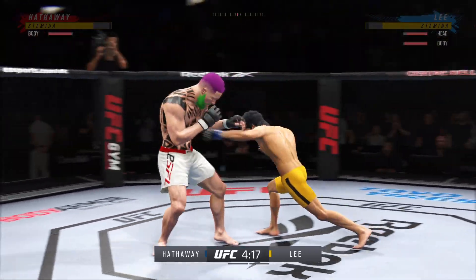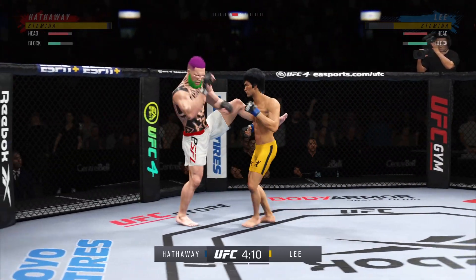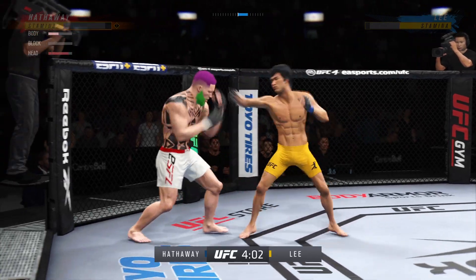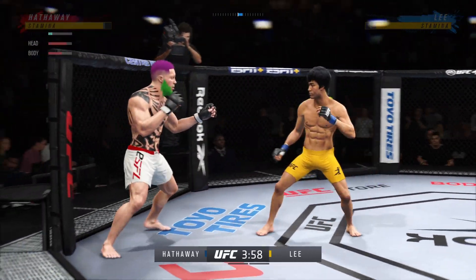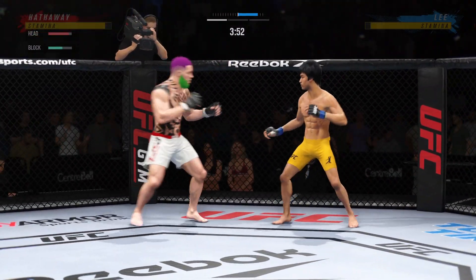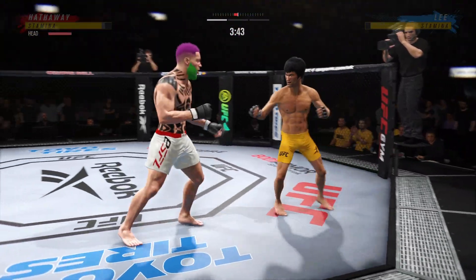Lee gets caught with that punch. Well done to catch the kick — we'll see what he can do with it. And they separate. Nice liver shot lands. Good right hand. Straight right, and they separate.